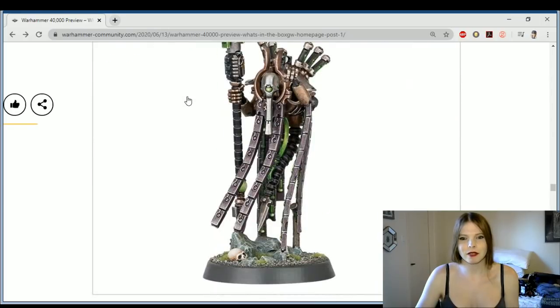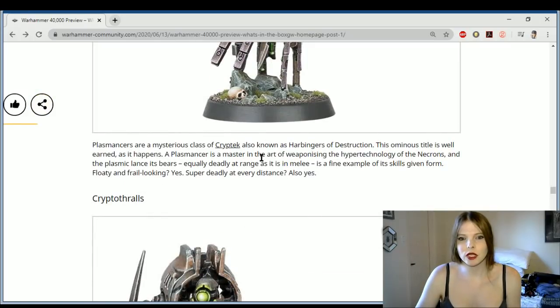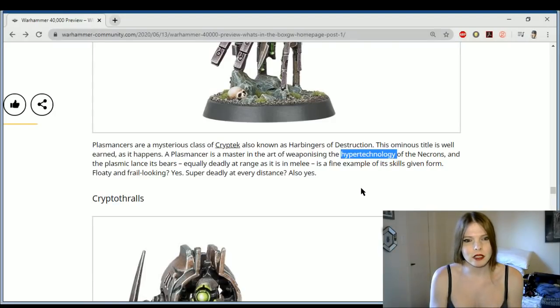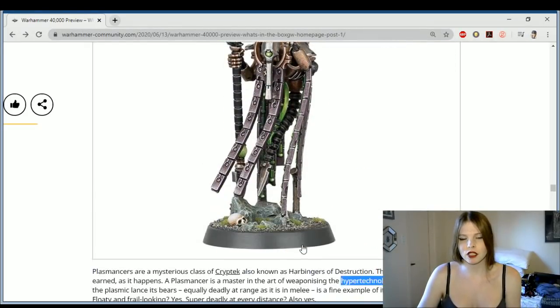The Plasmancer — he ain't got no legs, he stands on mechadendrites or noodles. This guy I'm just gonna call the Oodle of Noodles. The Oodle of Noodles is a mysterious class of Cryptek, also known as the Harbingers of Destruction. He's a master of the art of weaponizing the hyper-technology of the Necrons — and the Plasmic Lance is super deadly at every distance. So they're deadly at close combat and deadly at range.